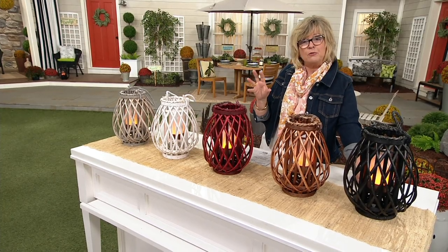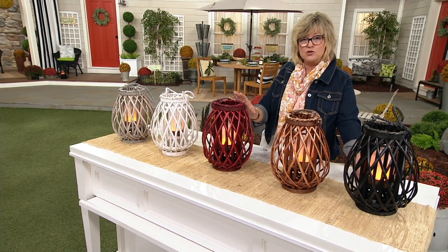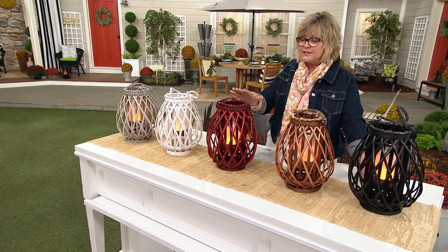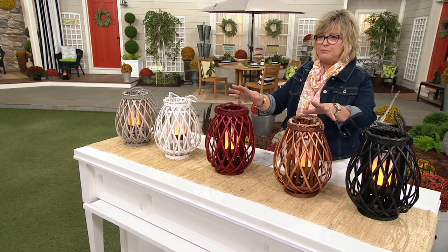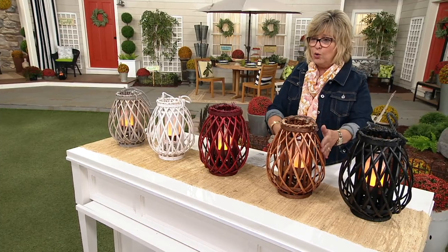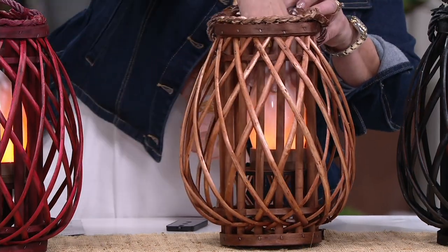She has recreated some of her most popular selling items at much better prices, still fabulous quality, for QVC. This is a perfect example of the things that you see in her store. This is a beautiful wooden lantern — this is wood, not plastic or resin — and it has a tiki flameless candle inside.